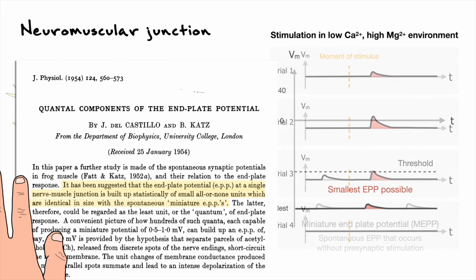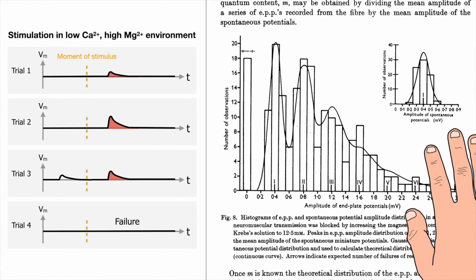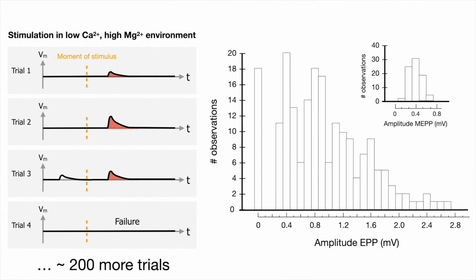When we consider multiple trials with this setup, sometimes the end plate potential is larger than the miniature end plate potential, as in trial 3, and sometimes the end plate potential doesn't happen at all, as in trial 4 — such cases are referred to as failures. But with just 4 trials there is no obvious relation. In a paper from Boyd and Martin, the two scientists illustrate what happens if for many more trials — about 200 — you plot how many times you see a given amplitude. Let me remake their histogram.